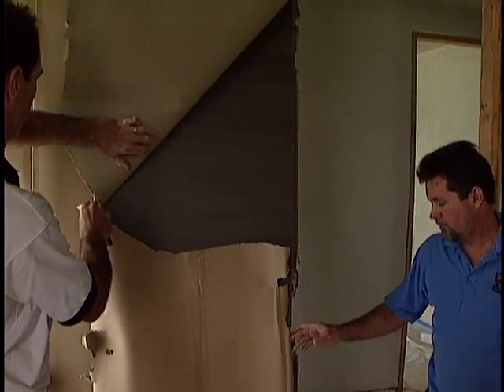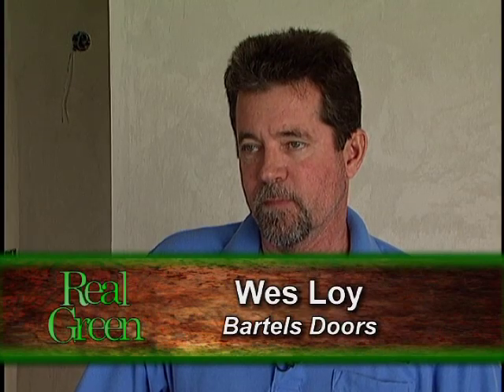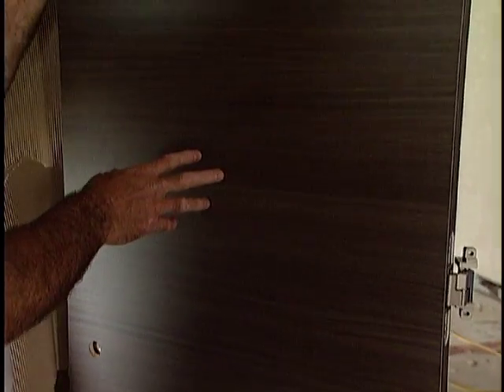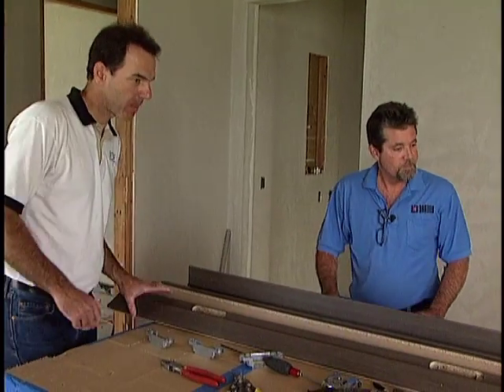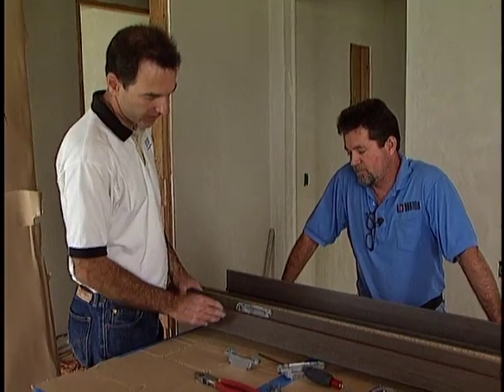It starts in Germany at the manufacturer. They give a lot of thought to the ecosystem — 100% of the materials are ecologically friendly. Our doors and frames are made out of chipboard cores that are also made in Germany. They're coming from recycled wood products, and it comes to the job site ready for us to install.